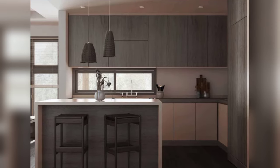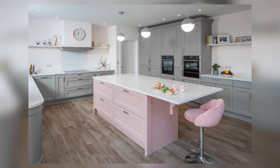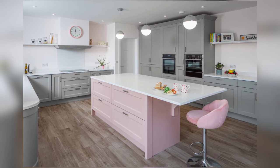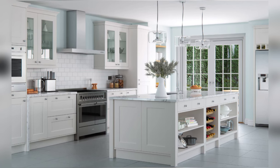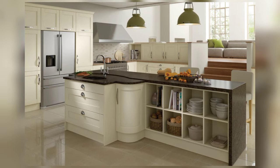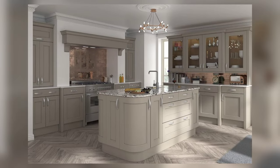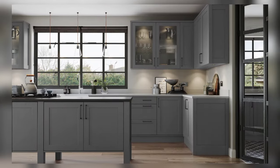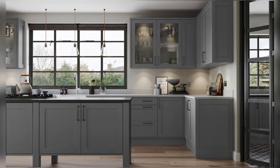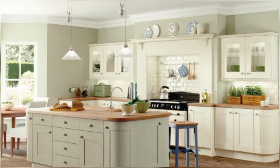Innovative organizers and accessories such as pull-out pantry racks, drawer dividers, and magnetic spice jars can transform cluttered chaos into streamlined serenity. By maximizing every inch of drawer and cabinet space, these organizational tools ensure that every utensil has its place, promoting efficiency and ease of access.